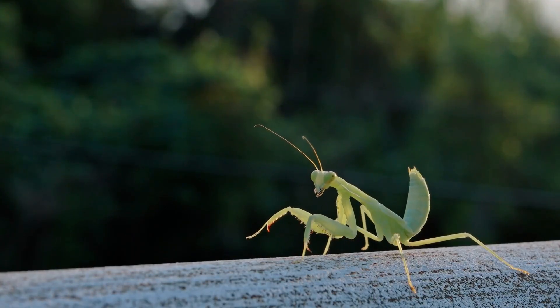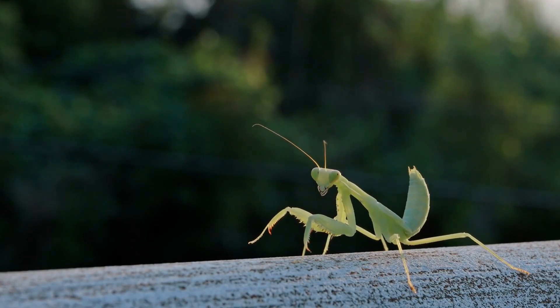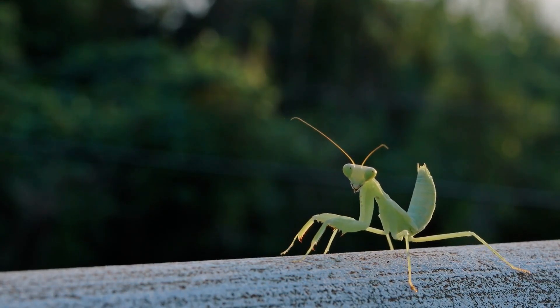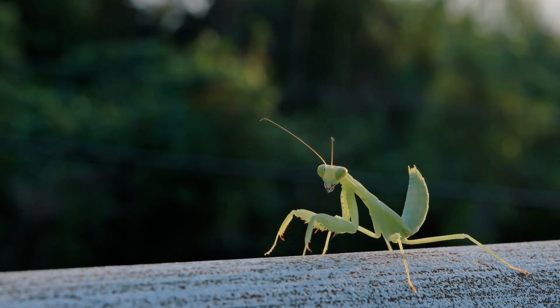Here comes the special praying mantis. It holds its legs like it is praying. It catches small insects.